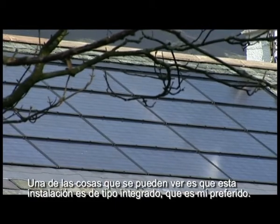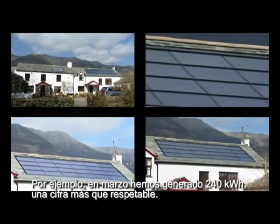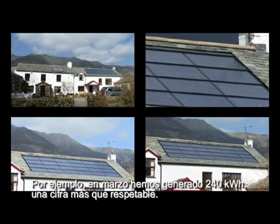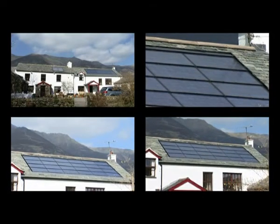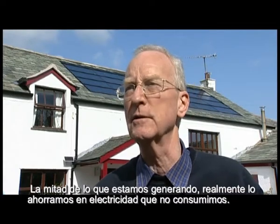One of the things you can see from this installation is that it's an integrated installation, which I much prefer. In March, for example, we've had 240 kilowatt hours generated, which is quite respectable. Half of what we're generating we're actually saving in electricity we're not using ourselves.